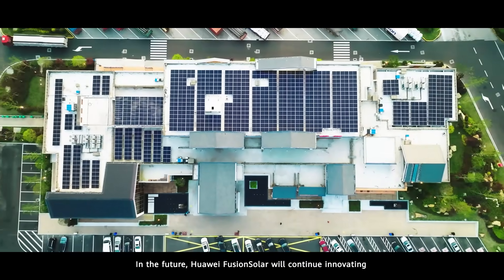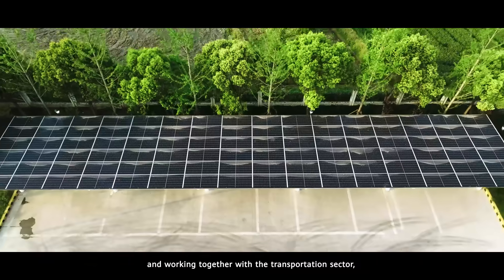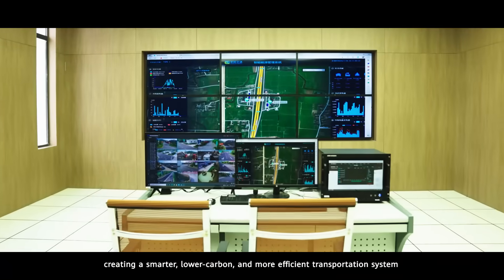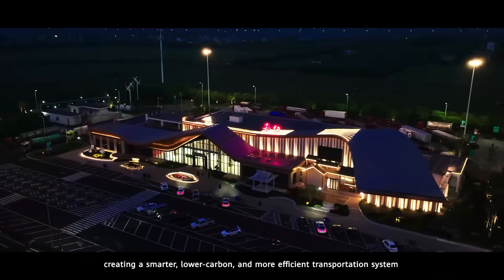In the future, Huawei Fusion Solar will continue innovating and working together with the transportation sector, creating a smarter, lower-carbon, and more efficient transportation system.